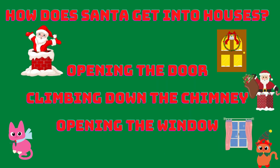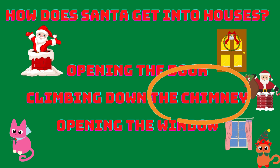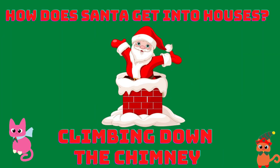How does Santa get into houses? Opening the door, climbing down the chimney, or opening the window? Climbing down the chimney! Santa gets into houses by climbing down the chimney. Great! Well done!